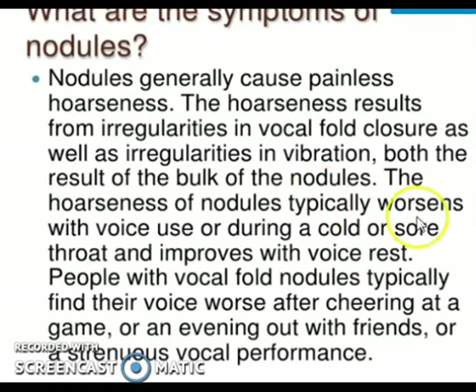The hoarseness typically worsens with voice use — as they continue to use their voice despite having hoarseness, it becomes more hoarse. It may sound like a sore throat or a cold, but they actually have a nodule. People with vocal nodules typically find their voice worse after cheering at a game, talking extensively with friends in the evening, or after a strenuous vocal performance. Singers feel their voice becomes more hoarse after singing.